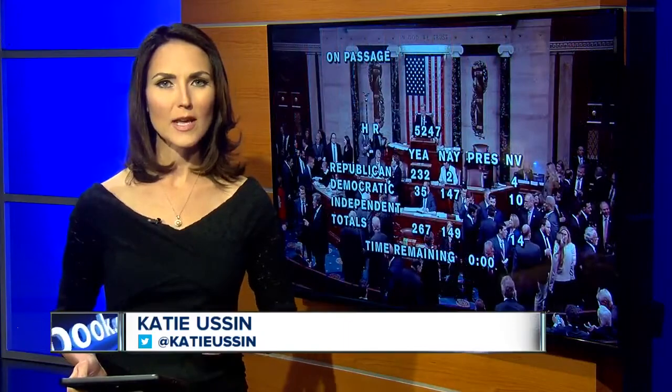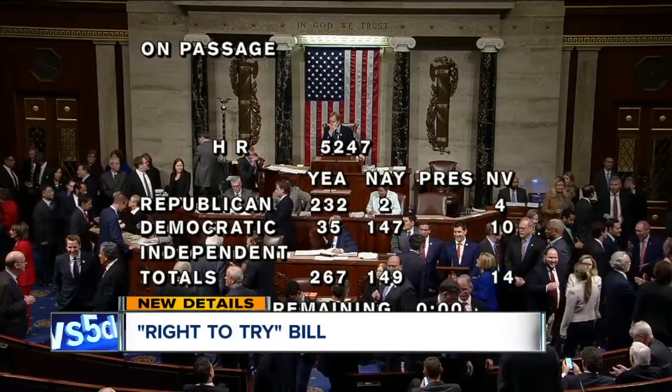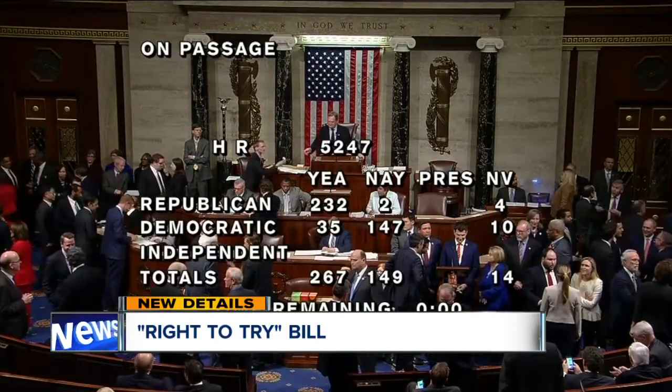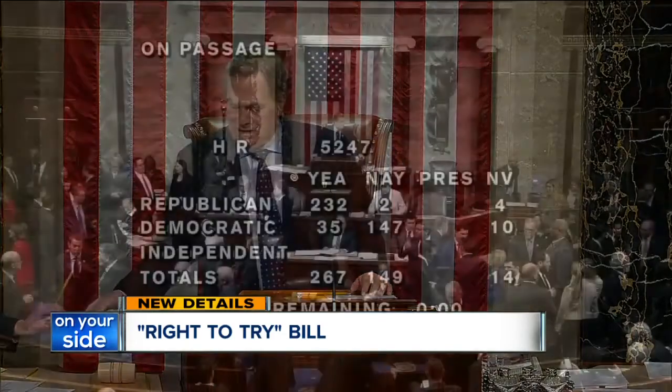The House has passed a controversial bill allowing terminally ill patients a way to get drugs not yet approved by the FDA. The Right to Try bill allows patients to ask for drugs that have undergone clinical trials and are currently under FDA consideration. Opponents say this jeopardizes patient safety, but supporters say these medications are safe and patients don't have the time to wait around for approval. The bill now heads to the Senate.